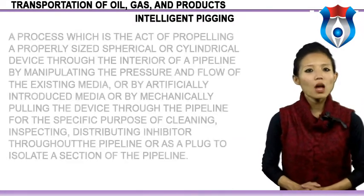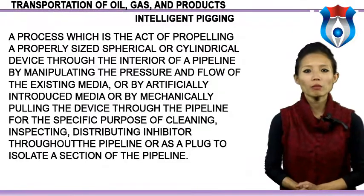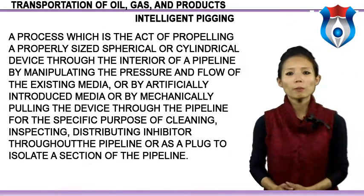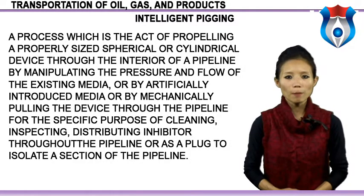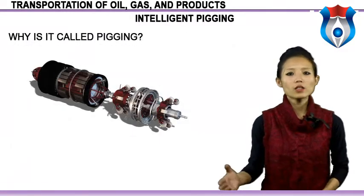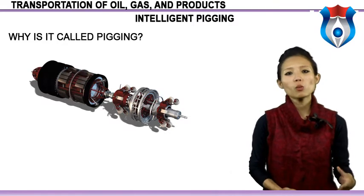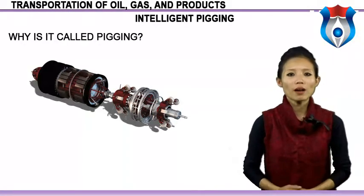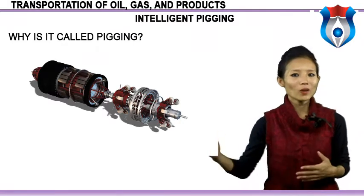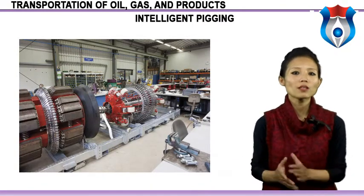Let's understand the meaning of intelligent pigging. It is the act of propelling a properly sized, spherical or cylindrical device through the interior of a pipeline by manipulating the pressure and flow of the existing medium, or by artificially introduced medium, or by mechanically pulling the device through the pipeline for the specific purpose of cleaning, inspecting, distributing inhibitor throughout the pipeline, or as a plug to isolate a section of the pipeline. The term 'pig' originated in the USA — the most widely accepted explanation comes from the screeching sound made by early pigs as they went through the line. Pig selection is based on several criteria including purpose, type, location and volume of substance to be removed.